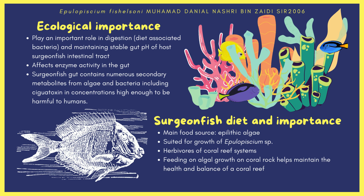The bacteria plays an important role in digestion and maintains the stable gut pH of the host surgeonfish intestinal tract. The pH is directly related to the enzyme activity of the host. Surgeonfish guts contain numerous secondary metabolites from algae and bacteria, including ciguatoxin in concentrations high enough to be harmful to humans. These toxins do not harm the surgeonfish but prevent the growth of other bacteria. During the co-evolution of these two symbionts, E. fishelsoni developed an anti-toxic defense mechanism to survive in the surgeonfish gut microbiome. The surgeonfish diet consists mainly of epilithic algae that grows on rocks and corals — this algal diet is well suited for growth of Epulopiscium cells.